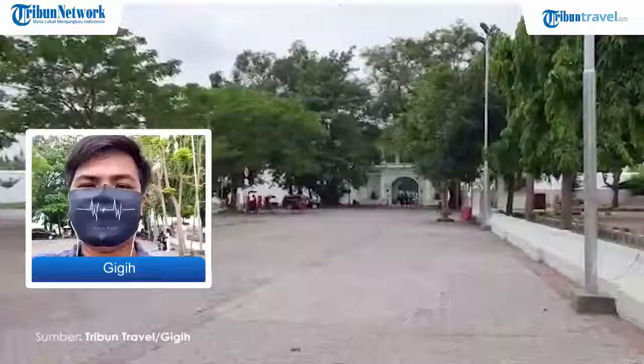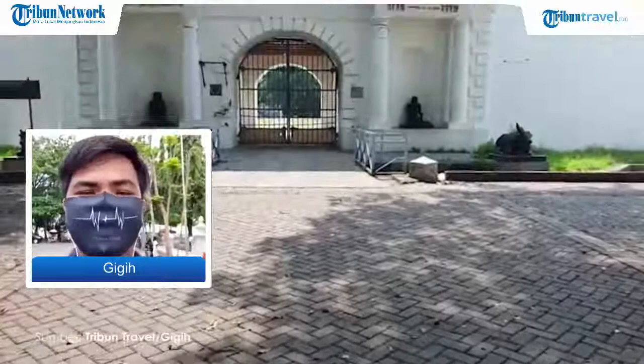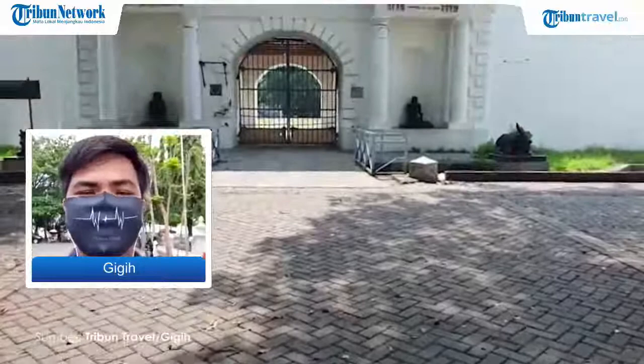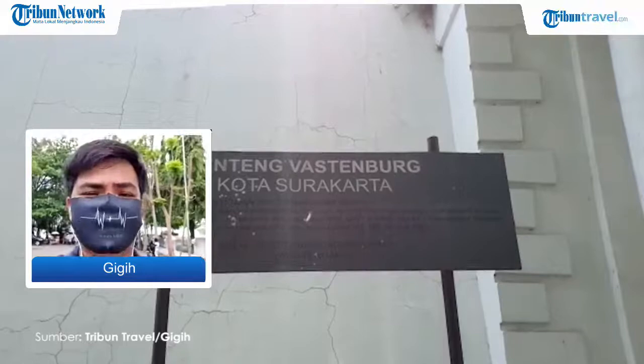Kapan waktu terbaik untuk mengunjungi Benteng ini? Karena ini adalah salah satu destinasi outdoor luar ruangan, sebaiknya datang ketika pagi hari atau sore hari — pagi sekitar jam 8 sampai jam 10, dan sore hari di atas jam 4. Untuk area luar Benteng sendiri buka 24 jam.